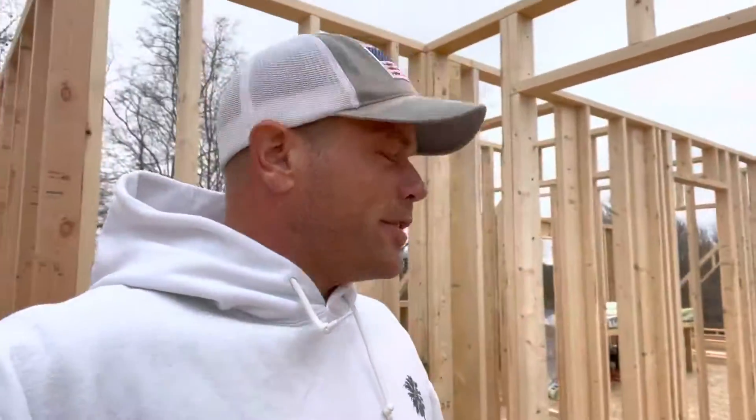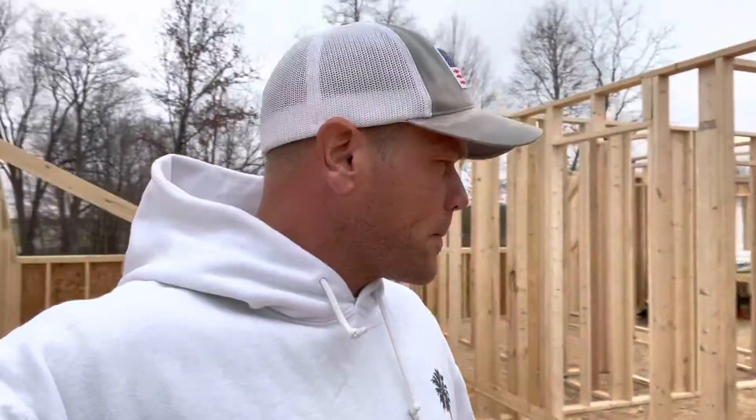Just about got the framing wrapped up on the second floor here — wall framing anyway. Kind of cooling off; I've been feeling like crap the last couple days, so it kind of sucks, but...